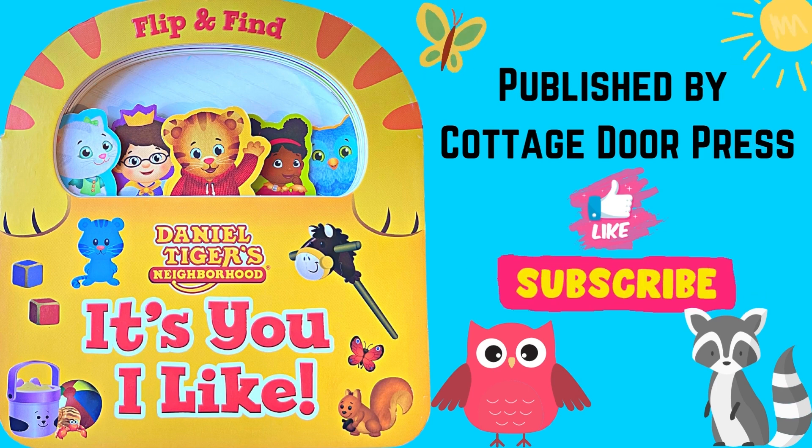Daniel Tiger's Neighborhood: It's You I Like. Published by Cottage Door Press.